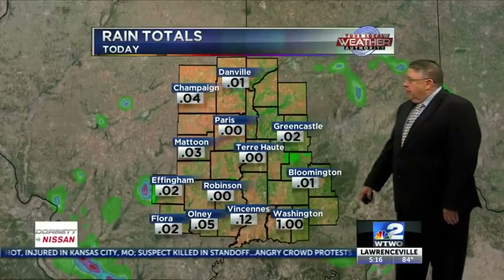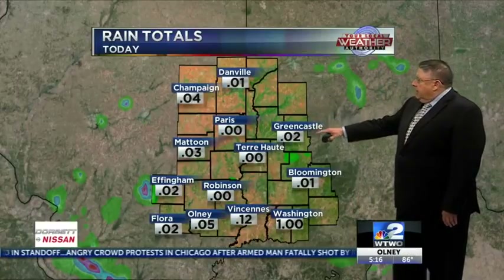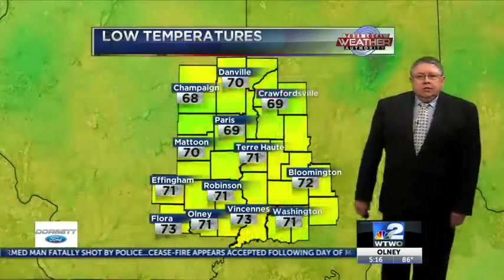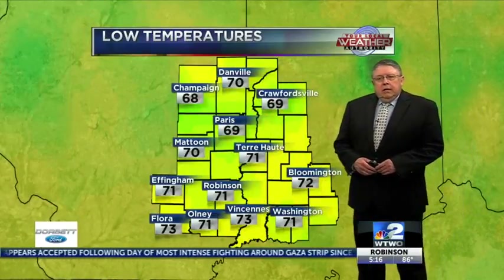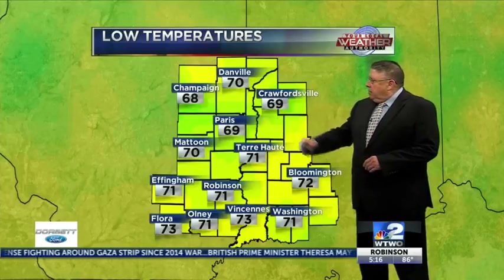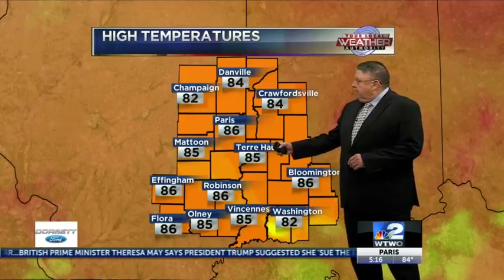Rain totals around the area: look north, not much. 0.20 at Greencastle, but go down to Washington since midnight — they picked up an inch of rain, 12 hundredths at Vincennes. The low this morning in Terre Haute was 71, 72 at Bloomington, Vincennes checked in at 73. One of the cooler spots: 69 at Paris.